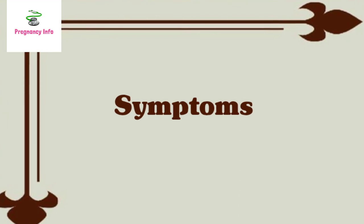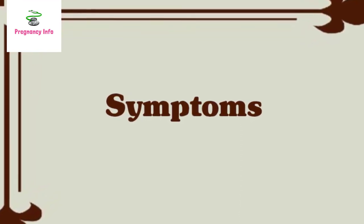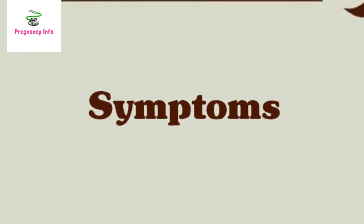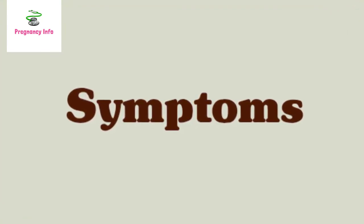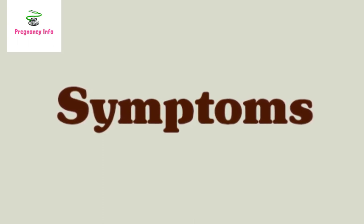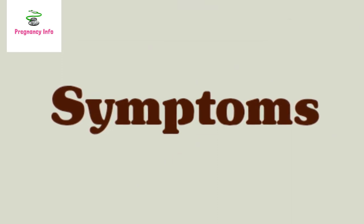Symptoms: the symptoms of a low platelet count only occur when levels are particularly low — mildly low levels often produce no symptoms. When symptoms do occur, they include dark red spots on the skin, headaches after minor injuries, easy bruising, spontaneous or excessive bleeding, and bleeding from the mouth or nose after brushing teeth.